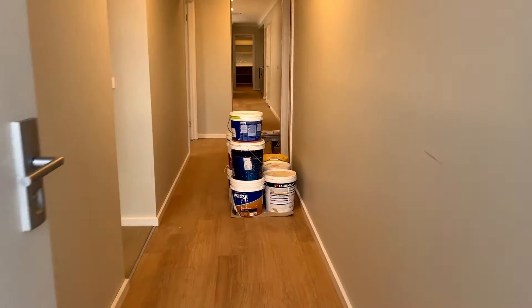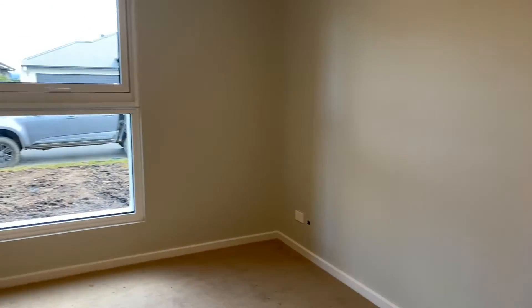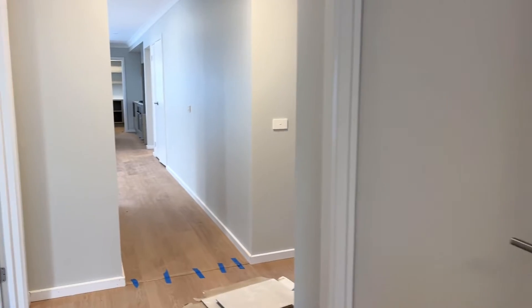Upon entering the home you'll notice a lovely colour palette with a front formal living room. All the external and internal walls are double insulated for both noise and acoustic benefits, but also for energy consumption as well.